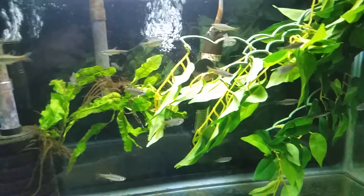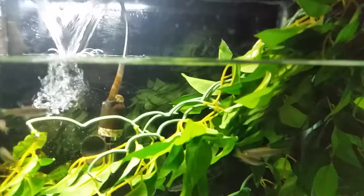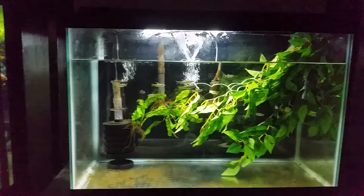This setup over here has splash tetras — I'm trying to spawn them. I've dropped the water level as low as I could while keeping the filter going and put this plant in, hoping to see some action. I'll see how that makes out.